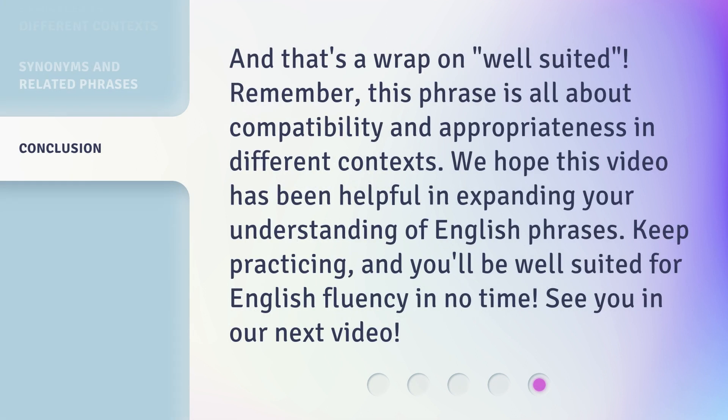And that's a wrap on 'well-suited.' Remember, this phrase is all about compatibility and appropriateness in different contexts. We hope this video has been helpful in expanding your understanding of English phrases. Keep practicing, and you'll be well-suited for English fluency in no time. See you in our next video.